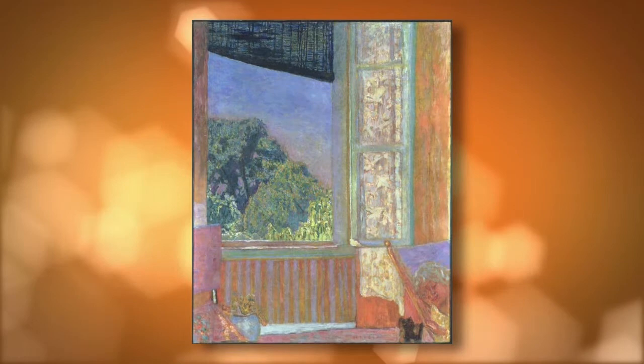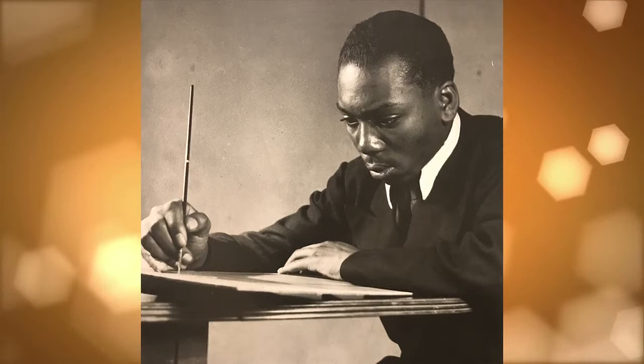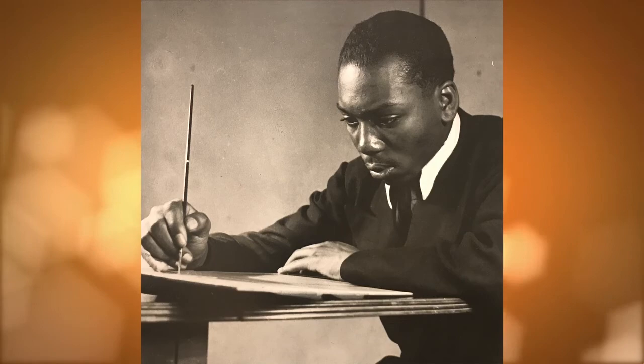Jacob Lawrence had an exhibition at the YMCA in Harlem. How does he go from there to being responsible for this incredible, epic migration series? He is only 21 years old when he's beginning to conceive of this idea to take on the subject, which had never been tackled in paint.